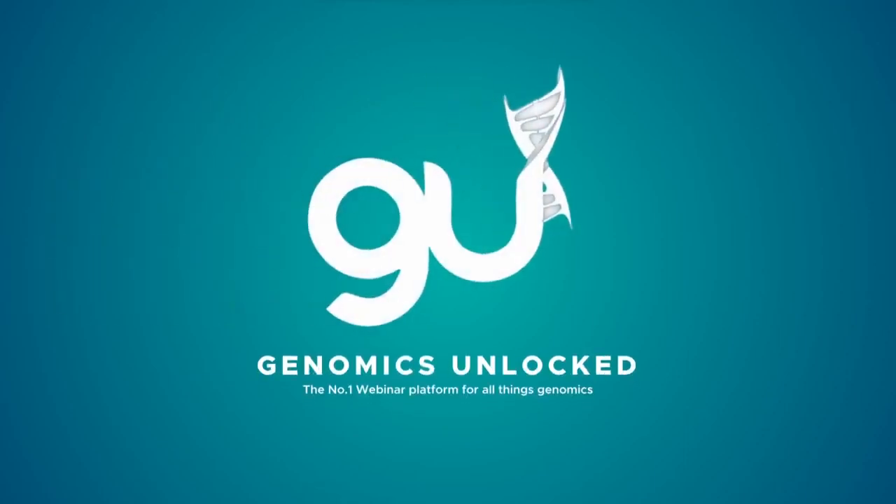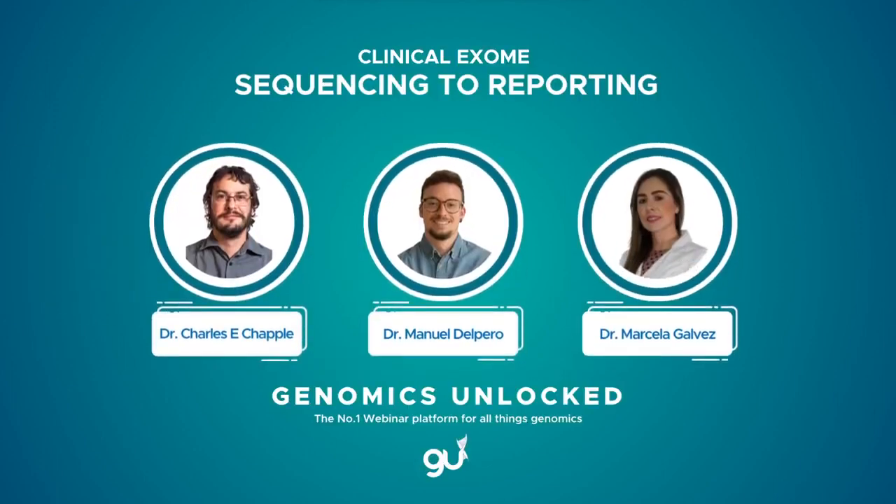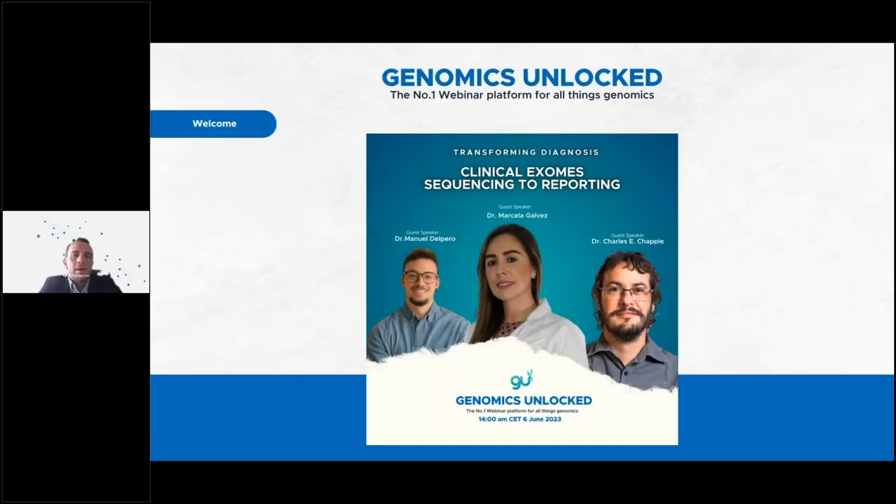Welcome to Genomics Unlocked, the number one platform for all things genomics. Today's episode focuses on clinical exome sequencing to reporting, featuring Dr. Charles E. Chappell, Dr. Manuel Del Perro, and Dr. Marcela Galvez. My name is Brett Berdemann, and it is a pleasure to be hosting you all today for our inaugural webinar in the Genomics Unlocked series.